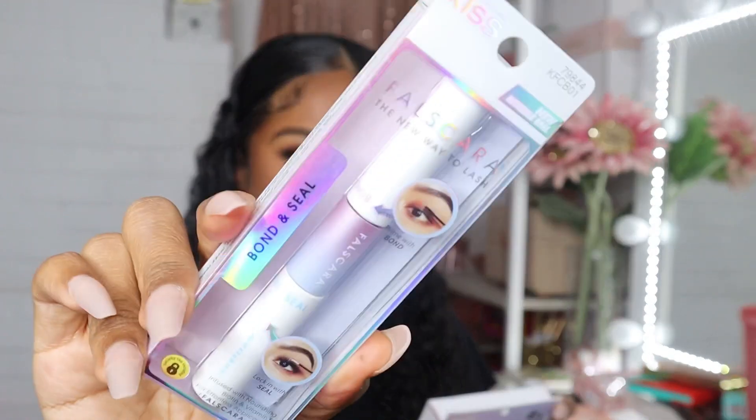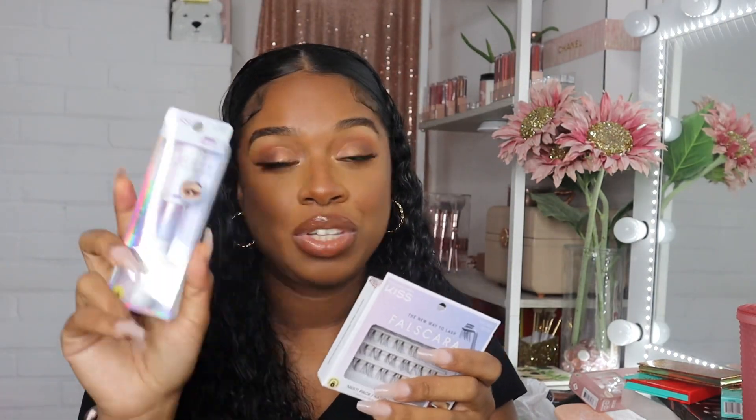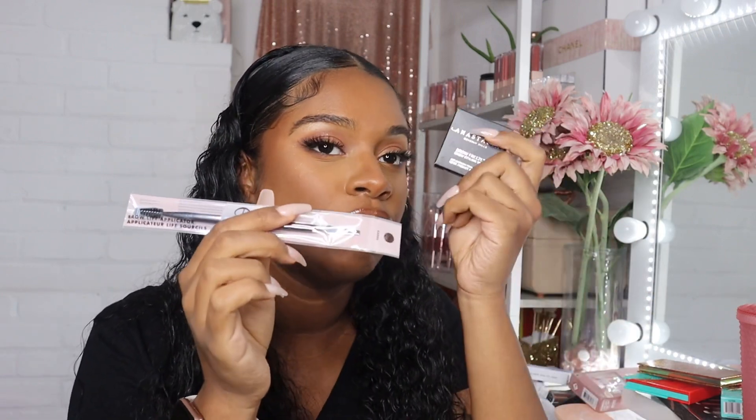I also got this from Amazon — it's the Kiss Falscara Bond and Seal, plus a multi-pack of the actual lashes. I want to try DIY lash extensions — I've never used anything like this before so we'll see. Kind of a boring item, but I also picked up the brow applicator from ELF. I bought the Anastasia Brow Freeze a while ago but never used it. Anastasia sells the same thing for like $20 — I'm not paying that — so I picked this up from ELF instead.